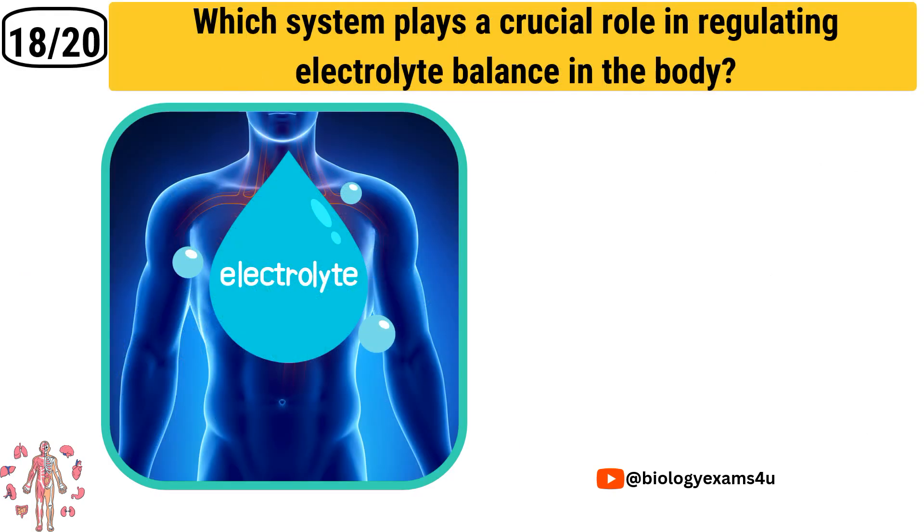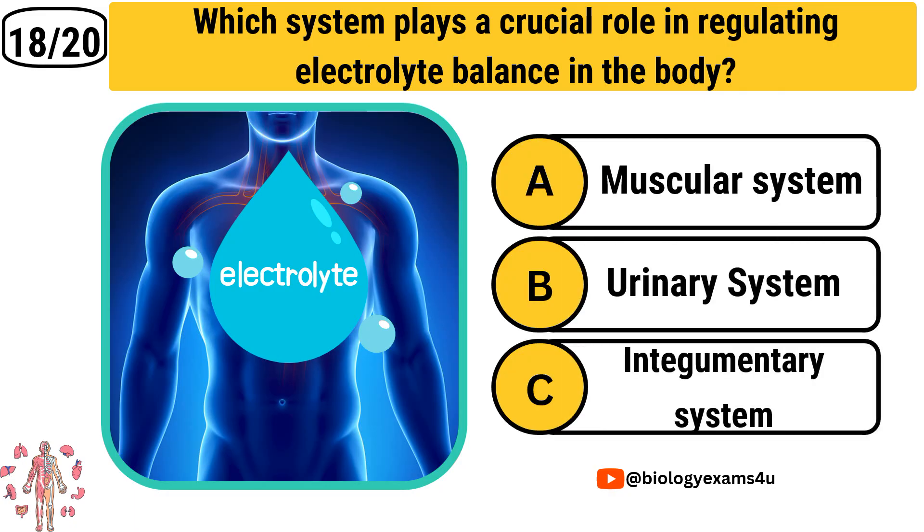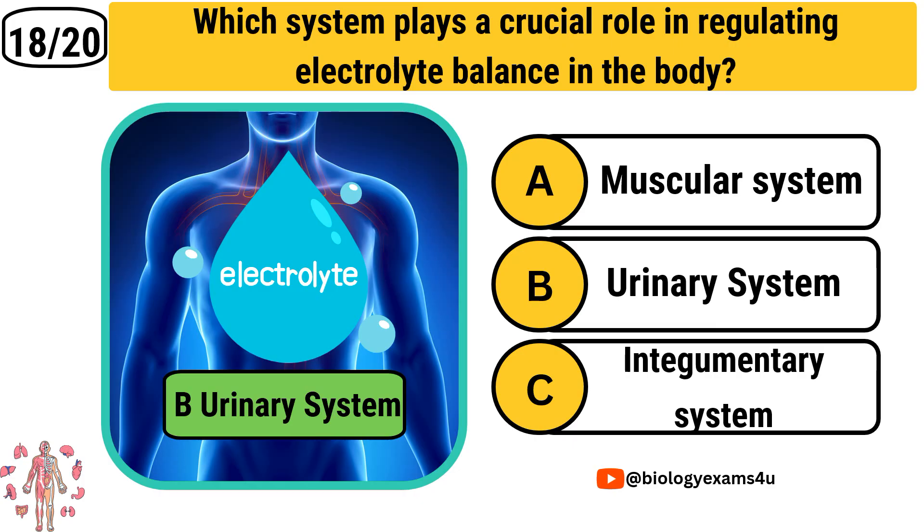Question number 18: Which system plays a crucial role in regulating electrolyte balance in the body? Option A: Muscular system. Option B: Urinary system. Option C: Integumentary system. The correct answer is Urinary system.